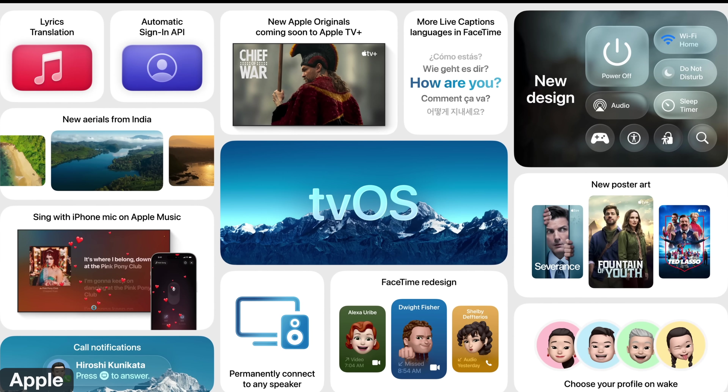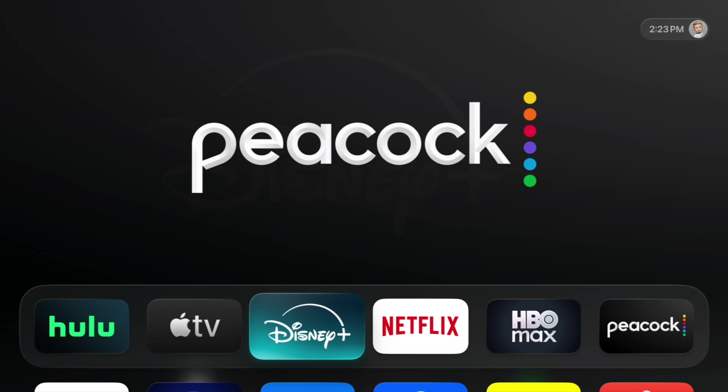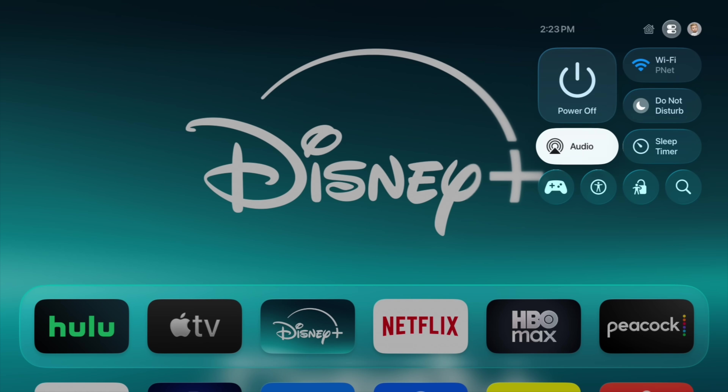Apple has released the new Apple TV OS 26, and in this video, I'm going to share with you everything new that I know about. If I miss something, definitely let me know in the comment section. Also, at the end, I'm going to talk about the rumored Apple TV that's supposed to be out sometime this year, within the next month or so.